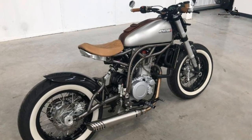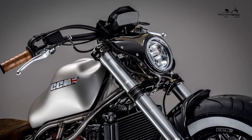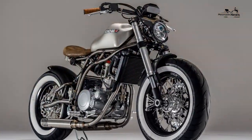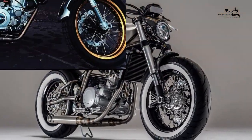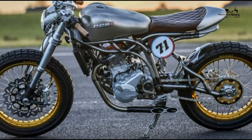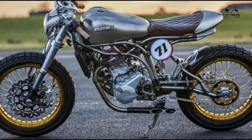Warranty term 2 years. Top speed and performance: max power 56 brake horsepower, max torque 43 ft-lb, top speed 120mph, tank range 172 miles.